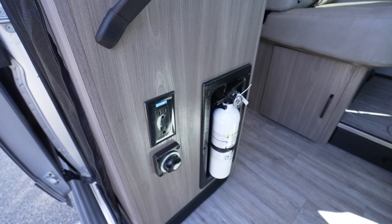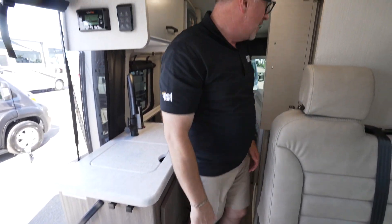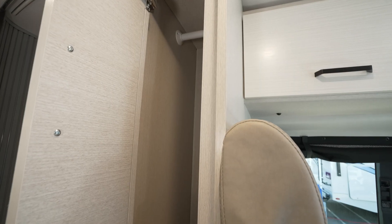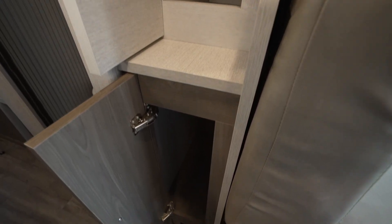Down below you've got your coach connections: GFCI outlet, grab handle to get into the coach, and of course your fire extinguisher. With this one you also have what I like to call the airline storage space — a wardrobe right here — with storage underneath featuring those same super strong hinges.